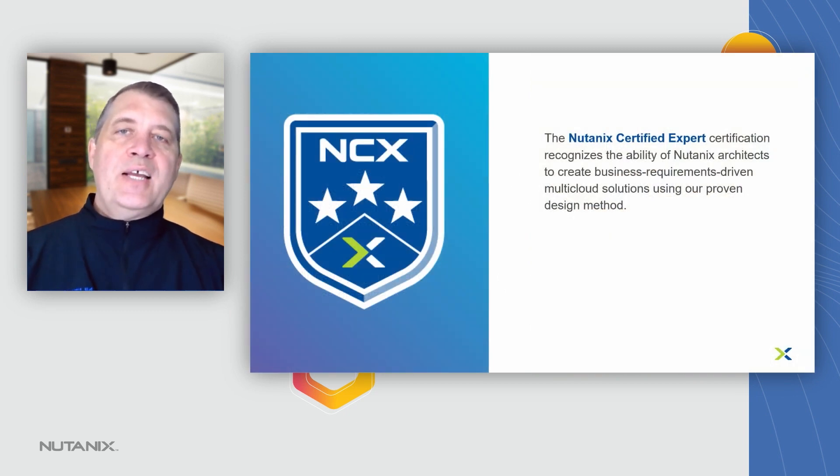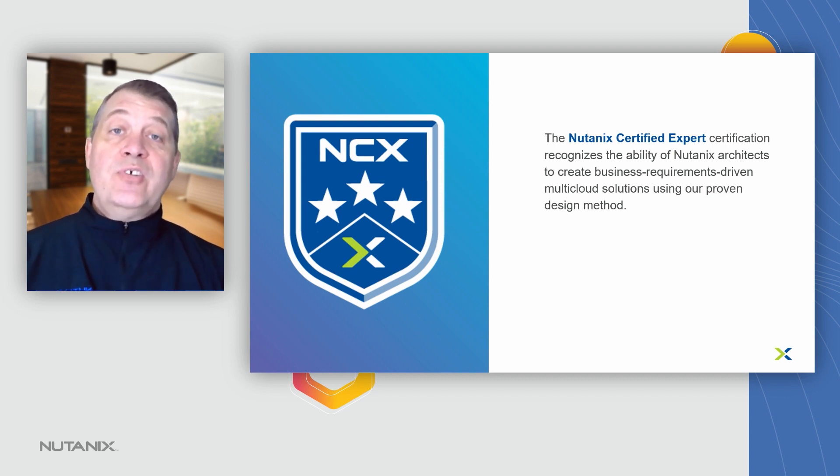The Nutanix Certified Expert certification, which is the first certification you can go after once you've cleared the ECSD Bootcamp, recognizes your ability as a Nutanix architect to create business requirement-driven multi-cloud solutions using the design method that you'll learn in the bootcamp itself.